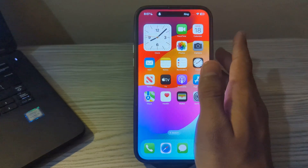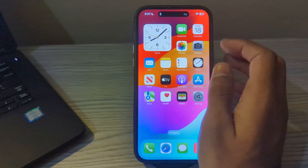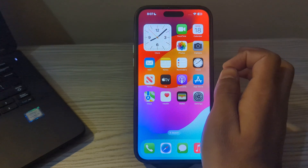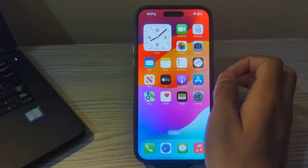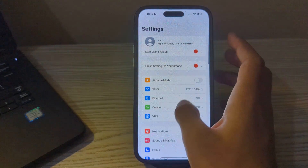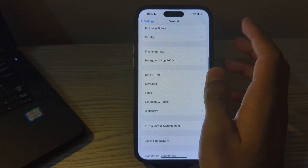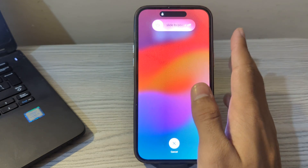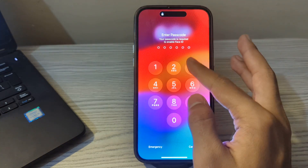After this, restart your iPhone. Sometimes a simple restart can resolve software glitches causing notification issues. To restart, open Settings, tap on General, scroll down and tap on Shut Down. Shut down your iPhone and then restart it after 15 to 20 seconds.